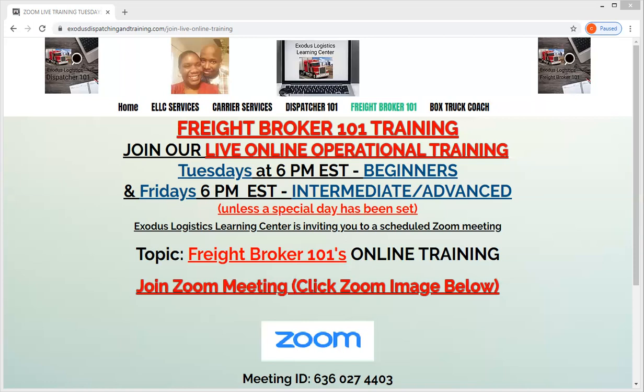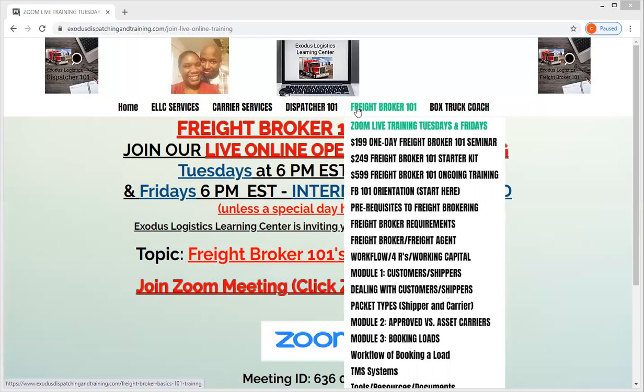We go over these things in detail — strategies and concepts. Tonight we are having a basics Q&A and an overview of the process of the movement of freight from the time the load tender is given to you by your customer, to the time the carrier delivers that load to the receiver, and everything in between. If you have questions, you can tune in as a guest or log in as a member. I can be reached at 757-515-1684, or you can email me at exoduslogisticsllc@yahoo.com. All of our information is on the website under Freight Broker 101 at exodusdispatchingandtraining.com.